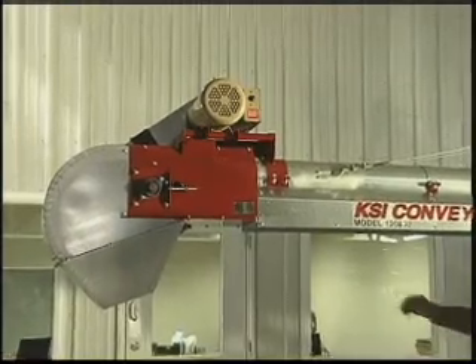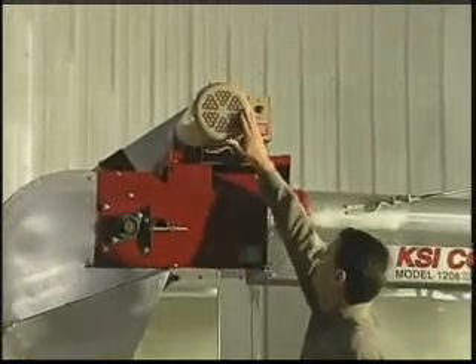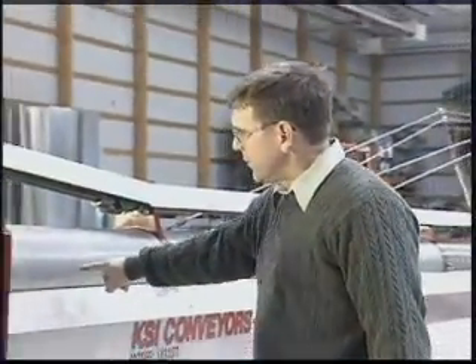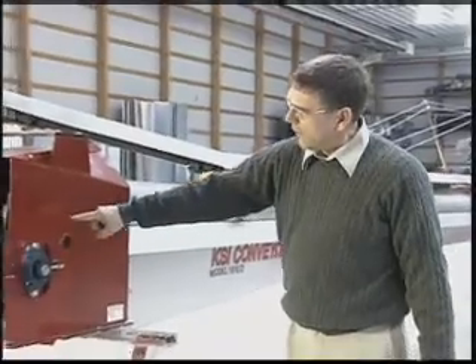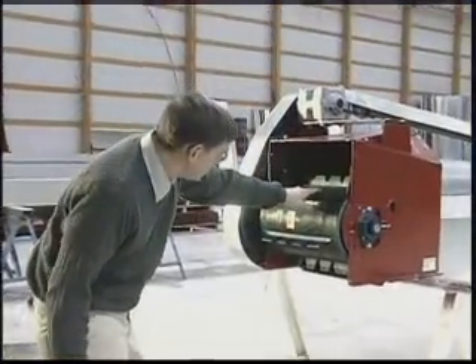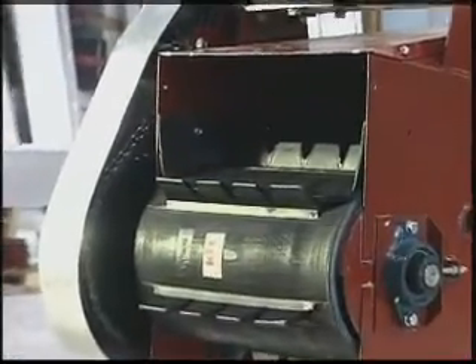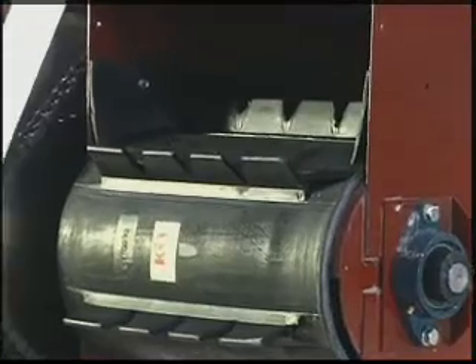The KSI cleated belt seed conveyor features an electric, hydraulic, or PTO drive with a right or left mount. The drive is placed in what KSI calls the adjustment plane, which is their second patent. It places the drive roll more or less in the center line — the adjustment plane — therefore transferring 100 percent of the belt tension across the full plane of the drive roller itself, minimizing slip and providing full horsepower transfer to the drive roller.